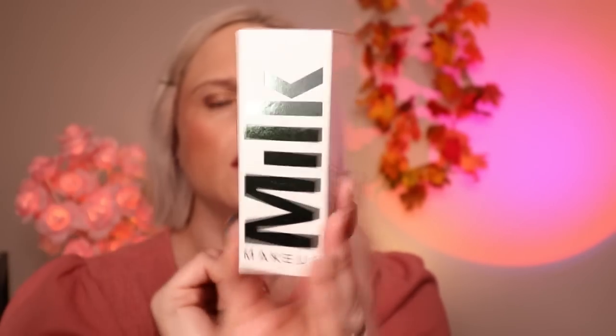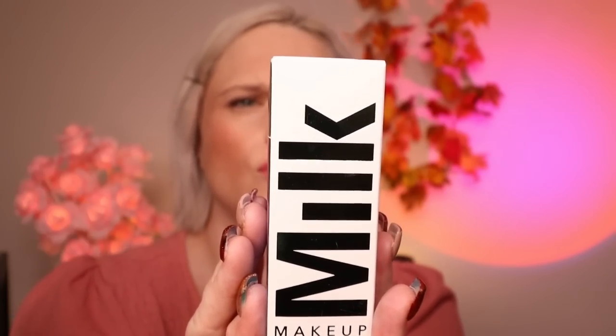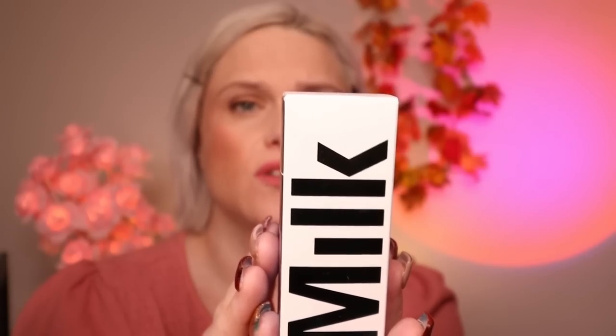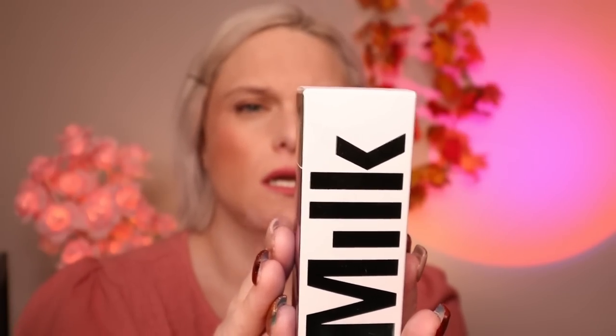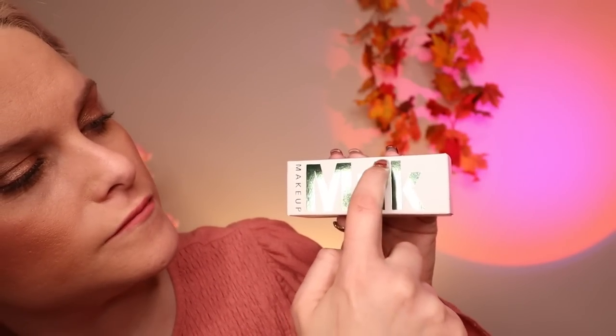Drawer eleven is this beauty — so this is Milk Makeup. It mentions hyaluronic acid which helps hydrate and refresh. I thought it might be a primer, but it's actually used as a setting spray. Makes sense — and it's alcohol free. Not really heard of that before.